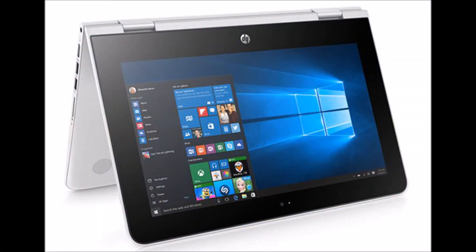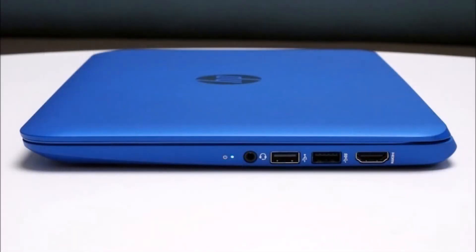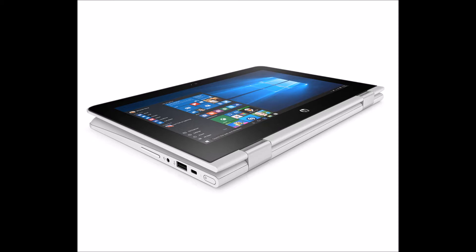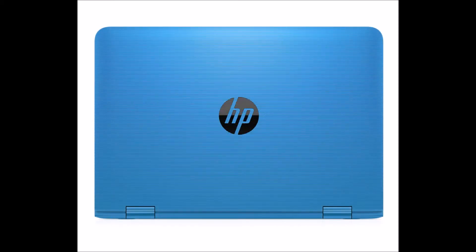The updated portfolio now includes an updated 11.6-inch diagonal and a new 14-inch diagonal Stream notebooks, as well as an 11.6-inch diagonal HP Stream X360, which flexes into four positions like Lenovo Yoga devices.